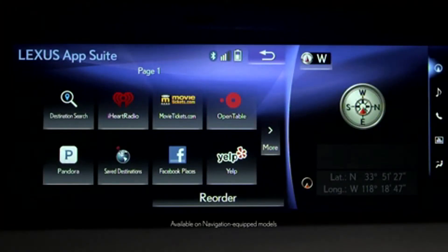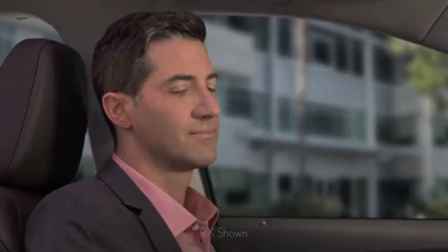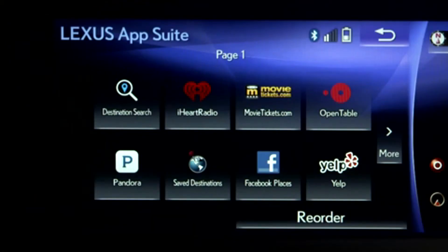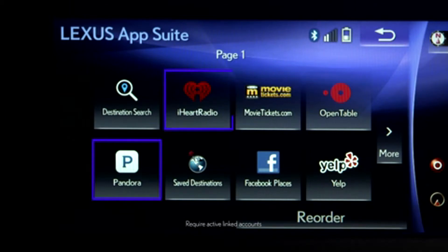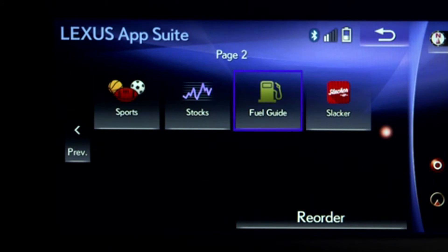The LexisInform AppSuite offers access to your favorite mobile applications through your vehicle's center console display. After downloading the app on your compatible smartphone and pairing it with your vehicle, press the menu button and select the Lexis AppSuite icon. From here, you can stream music from your favorite apps like Pandora, iHeartRadio, or Slacker Radio. Make restaurant reservations with OpenTable and buy movie tickets with MovieTickets.com. With Yelp, read reviews from locals and get directions. The AppSuite also includes a fuel app to find the best fuel prices, a sports app to track your favorite teams, and a stocks app to keep tabs on your portfolio.